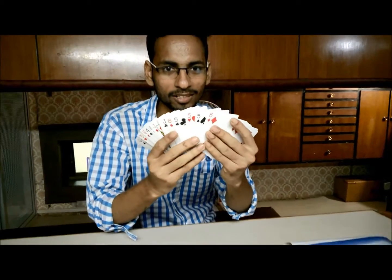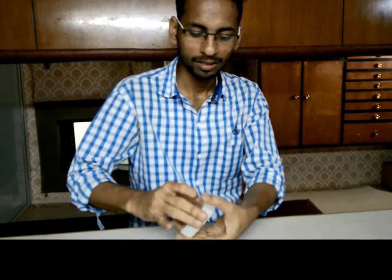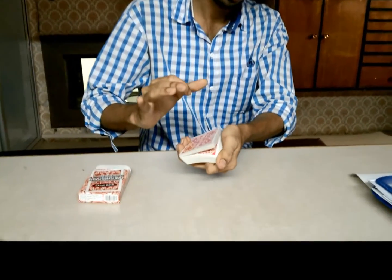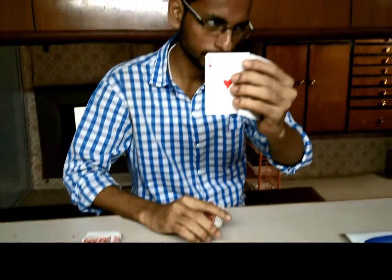Hi guys, let's do something special. I have a deck of cards — you can take a look, all the cards are different. Can you please help me? I'll riffle like this and you tell me stop anywhere you like. Stop right here? Yes! I will show you the card where you told me to stop.